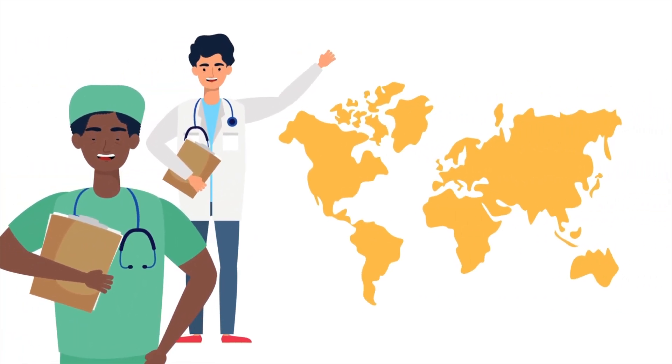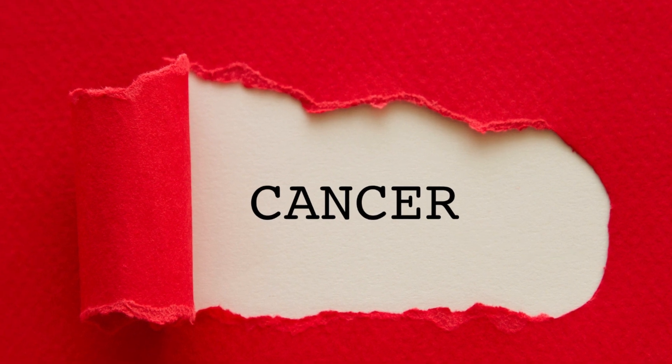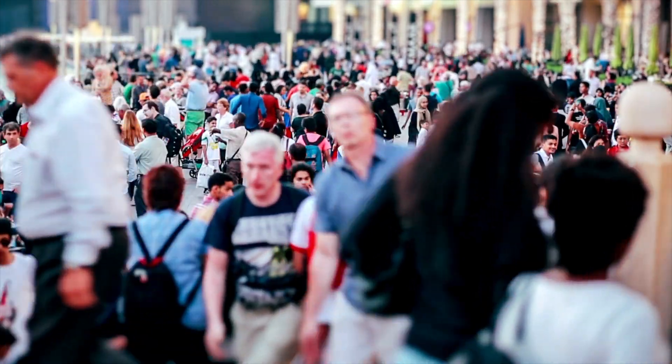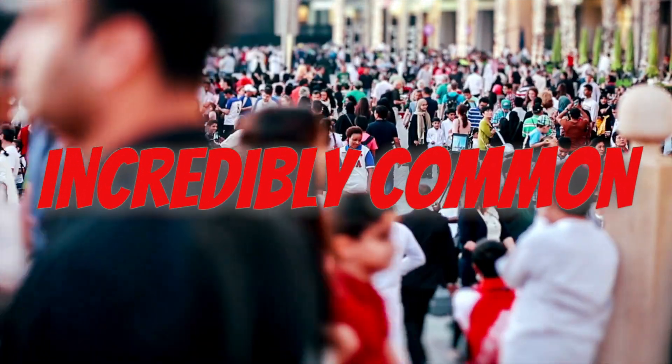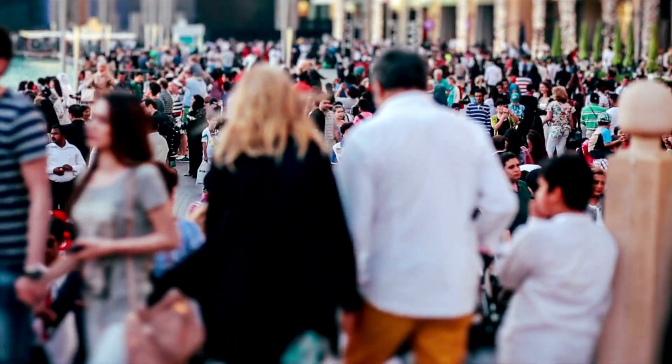Hey there viewers! Did you know that some STDs can cause cancer? Not only that, but one particular cancer-causing STD is incredibly common and there's a very good chance that you have already been exposed to it at some point in your life.